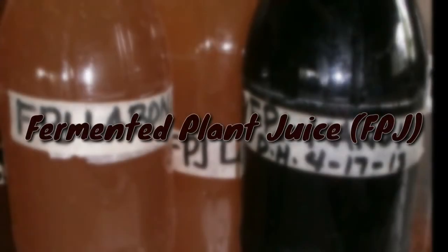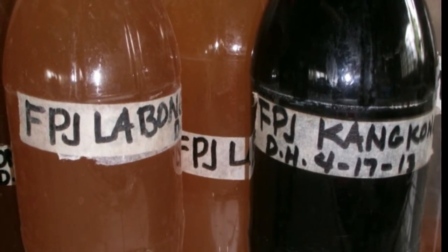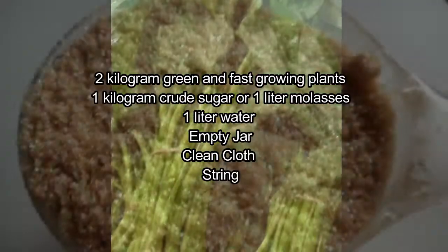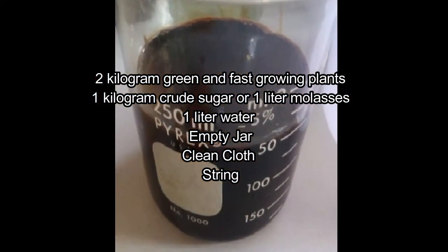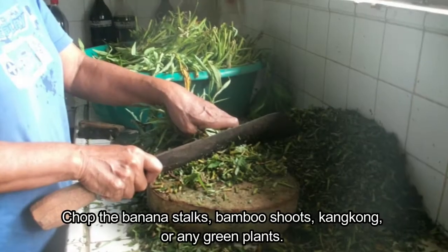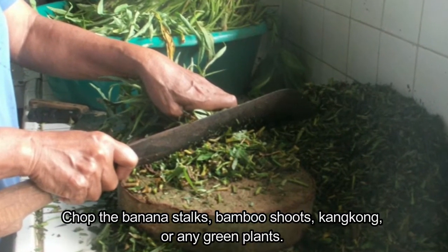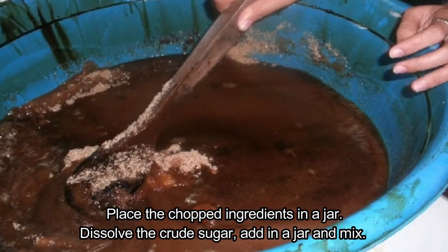Fermented plant juice (FPJ) promotes enzymes and enhances plant growth. Ingredients: two kilograms green and fast growing plants, one kilogram crude sugar or one liter molasses, one liter water, empty jar, clean cloth, and string. Procedure: chop the banana stalks, bamboo shoots, kangkong, or any green plants. Place the chopped ingredients in a jar and dissolve the crude sugar, then add to the jar and mix.